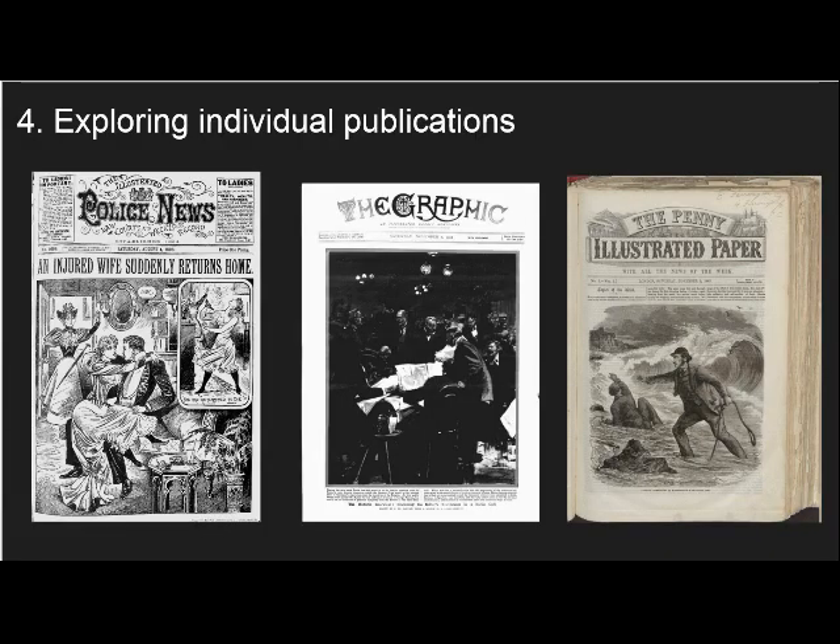My fourth top tip is to carry on reading even after you have read the article presented to you by our OCR software. Exploring individual titles in depth is fascinating and you may well come across additional useful information that you would have otherwise missed. Our newspaper viewer allows you to do this with relative ease and it can come in particularly useful if you have a special interest in the history of a certain area or time period. To view an article in our image viewer, simply click the image icon next to the article description and the OCR derived text.